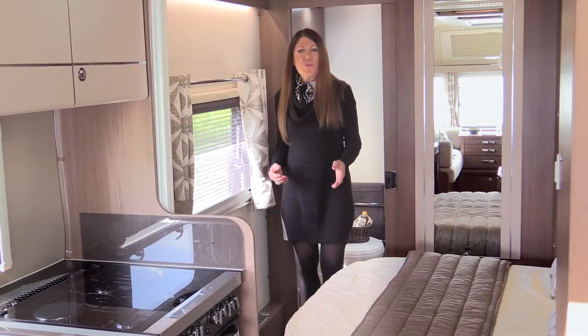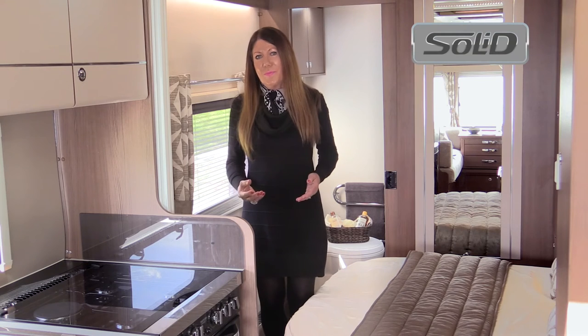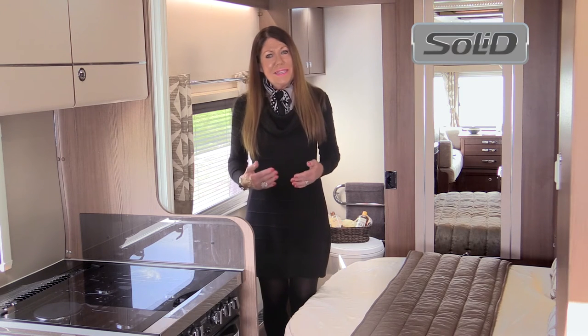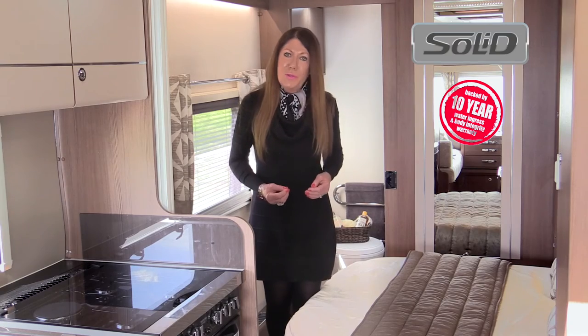Soft-close doors, dovetail joints, and cashmere worktops edged in Ladinia are just some of the details you'll appreciate in Affinity caravans. All Affinity touring caravans are structurally bonded with solid construction, and come backed by a 10-year water ingress and body integrity warranty for total peace of mind.